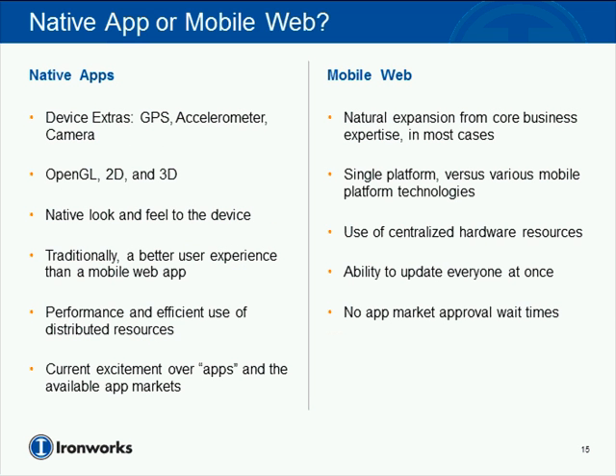Looking at pros on each side, for native applications it goes back to device extras — GPS, accelerometers, cameras, gyroscopes, OpenGL 2D and 3D. Native applications provide an interface that users of Android phones or Windows 7 phones are already accustomed to, since different devices have their own look and feel and usability standards. A lot of it is also the excitement in the app marketplace right now — there's a lot of hype around having your application in a mobile marketplace that people can easily discover and experience.